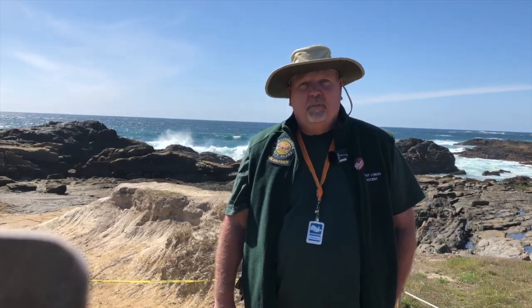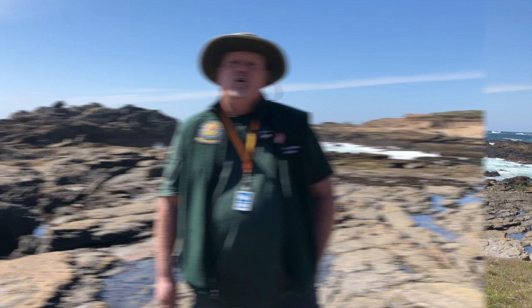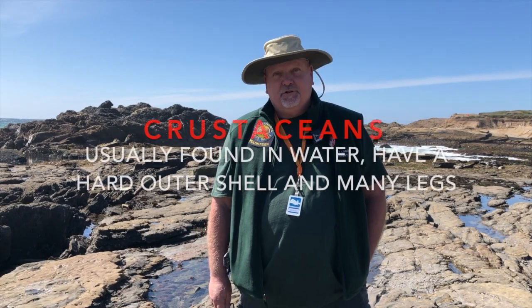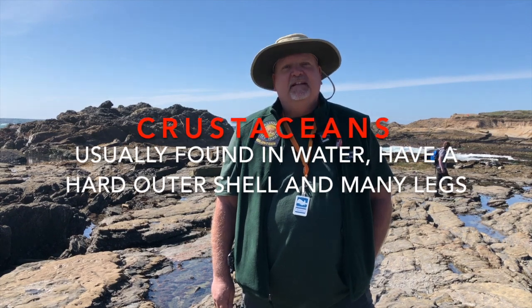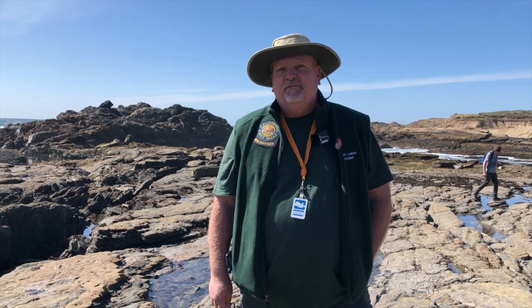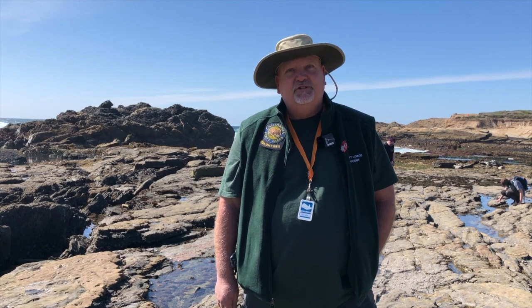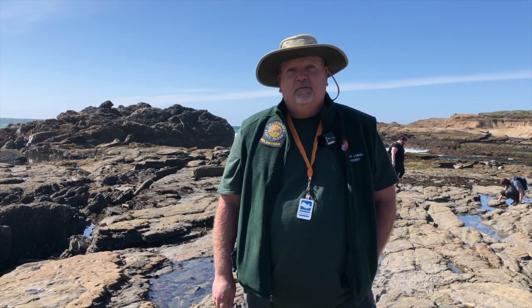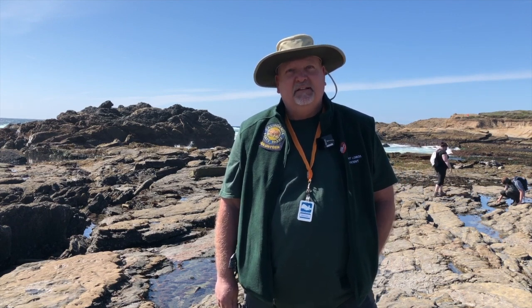And remember, Point Lobos is a reserve, so no collecting. Hermit crabs are crustaceans. They're usually found in the water. They have a hard outer shell and segmented legs that they walk on. You probably know of some other crustaceans — they taste good and people like to eat them. That's right: lobsters and shrimp are crustaceans. Crustaceans aren't just found in the ocean; they're found in freshwater streams and ponds too. Crayfish are crustaceans.